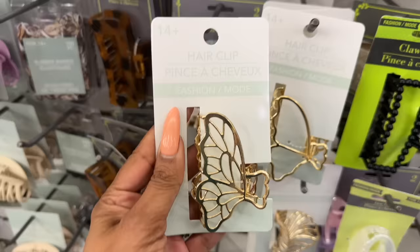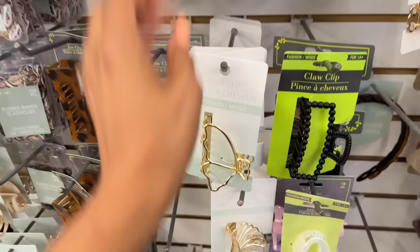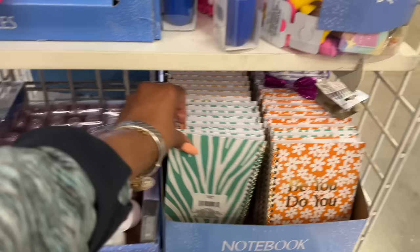The Minnie Mouse is new — I have not seen those. I actually really like these: they're by Green Briar, little butterfly clips. Really pretty, nice quality. They also have a seashell version — pretty, right?